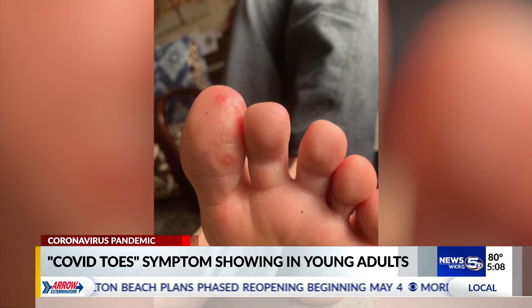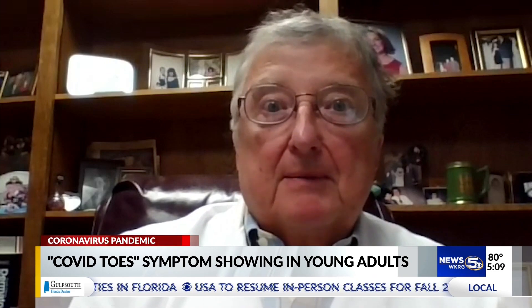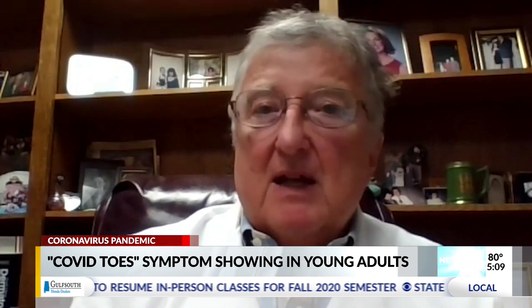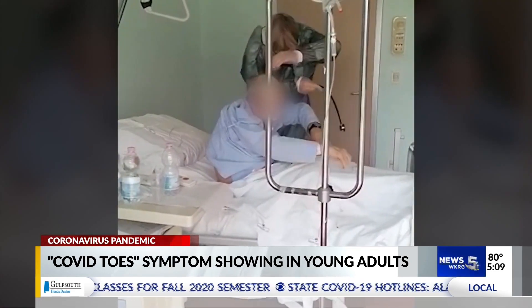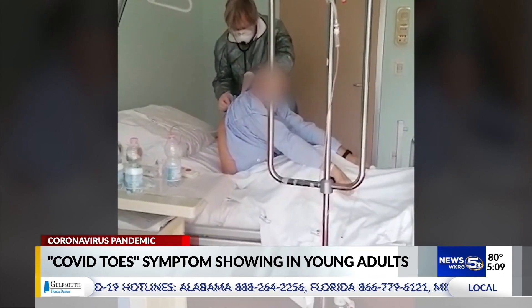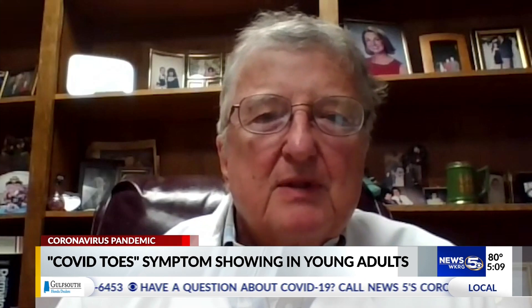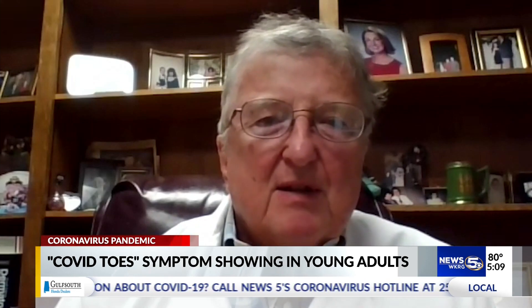Dr. Fred Bodie, a dermatologist with USA Health, says in rare cases the lesions can even appear on the fingertips. Patients will just be sitting at home and look down and their toes will be purple, or their fingers as well. Dr. Bodie believes the condition is due to inflammation inside the blood vessels caused by COVID — probably due to microemboli, little blood clots in the tiny vessels of the fingers and toes, creating a sort of vasculitis.